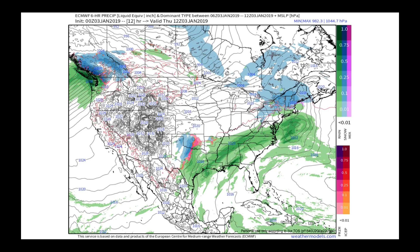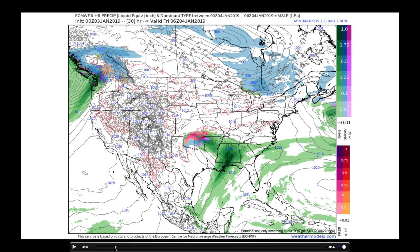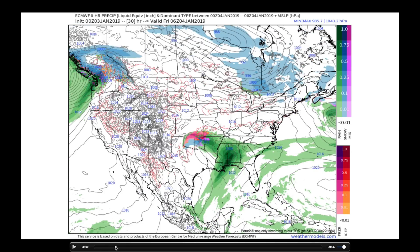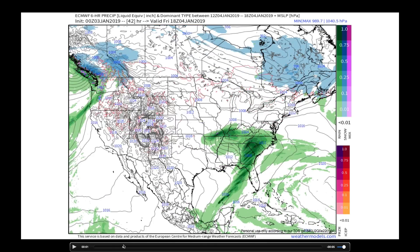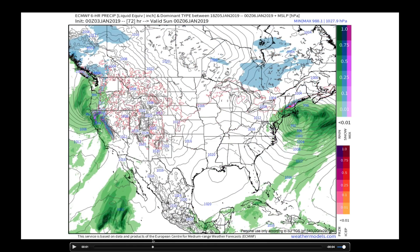Let's diagnose this by looking at what the European model is saying in terms of our active weather pattern. Here goes the first system — that's the one running through the southeast, bringing heavy rain from the lower Mississippi River Valley over to the Carolinas and Virginia. That's system number one — it heads on up to the northeast, not a big snowmaker at this point, but we're going to watch the northeast here in a few minutes.